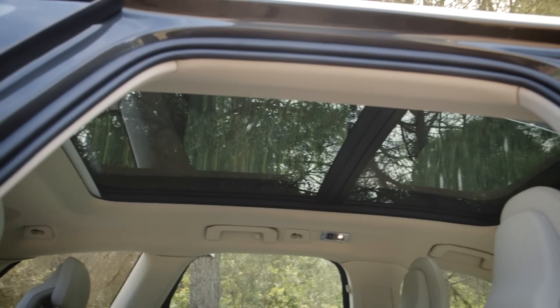It's also very light and airy in here, thanks to this large glass area and this optional panoramic sunroof. That said, I reckon it would take no time at all for a couple of toddlers to trash this light-coloured interior.